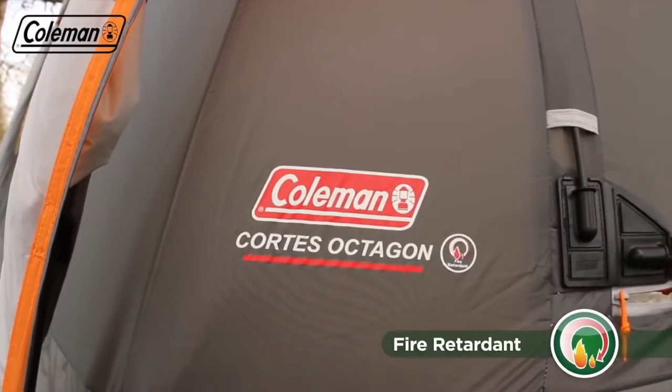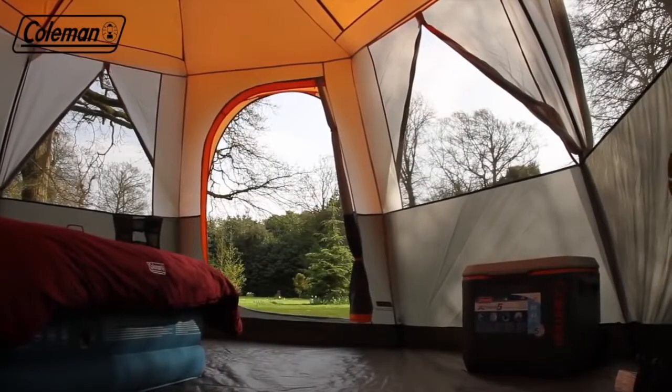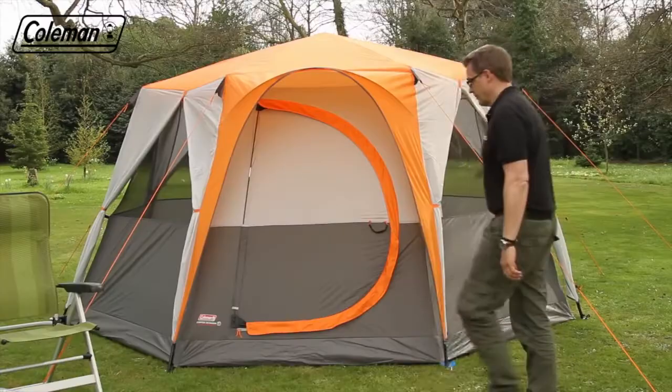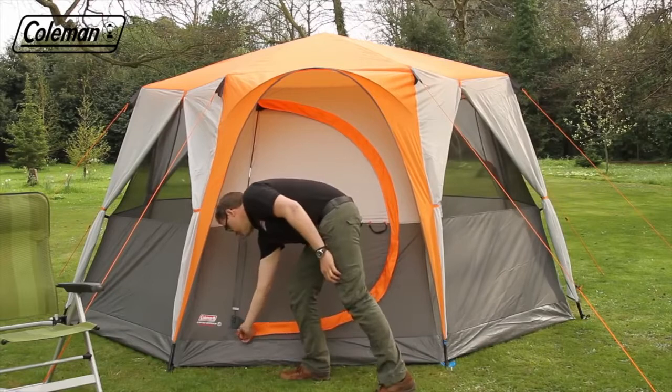The tent's fabrics are also fire-retardant for greater peace of mind. Packed full of practical features that offer increased luxury on the campsite, the Cortez Octagon 8 also benefits from an innovative reinforced hinge door.